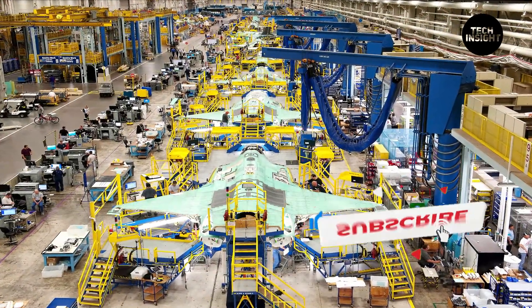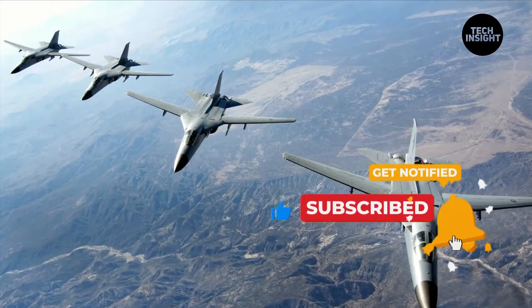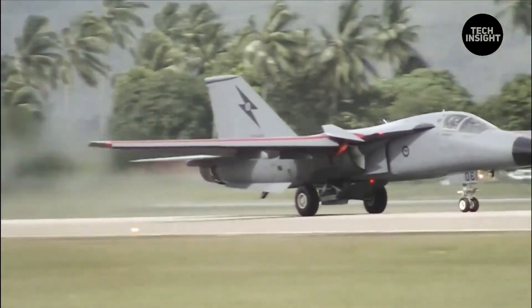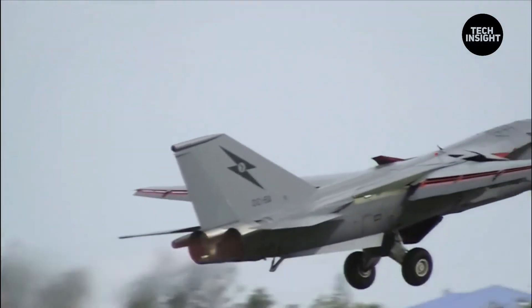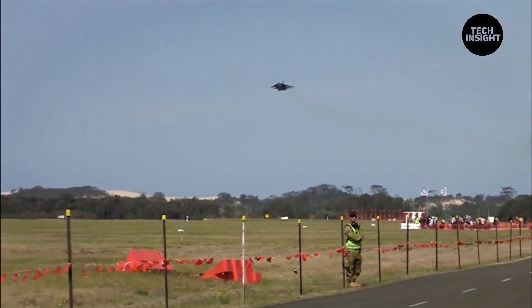The F-111 is the first production airplane with a variable sweep wing — a wing configuration that can be changed in flight. This wing provided outstanding aerodynamic efficiency. With wings fully extended, the F-111 could take off and land in as little as 2,000 feet. With wings fully swept back, it could reach supersonic speeds at high or low altitudes.